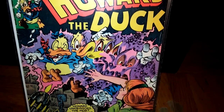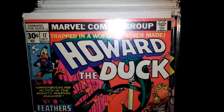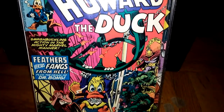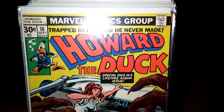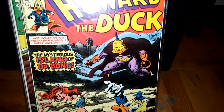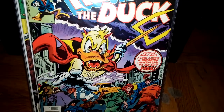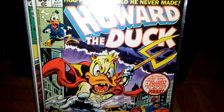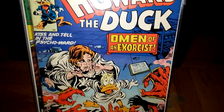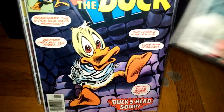Number 18. Number 17. Number 16. I love all the covers, man — they're all nice. Number 15. Number 14, that was a pretty dope issue. Number 13. Number 12. Number 11.